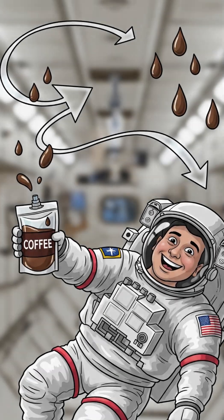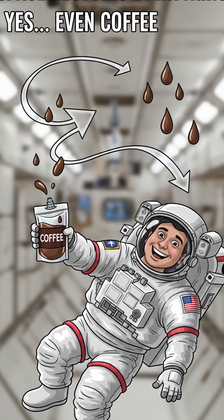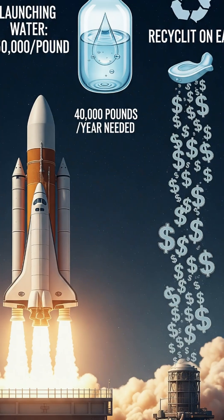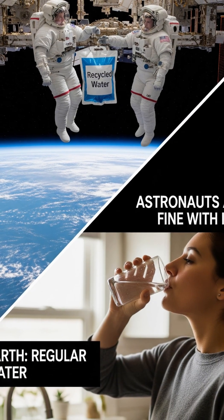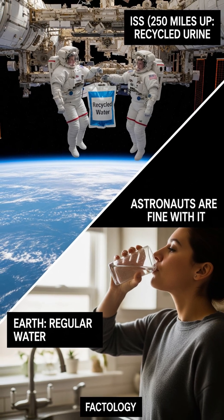Without this system, the ISS would need 40,000 pounds of water sent up every year, which costs about $50,000 per pound to launch. So astronauts drink recycled pee to save $2 billion. The next time you're on Earth drinking regular water, remember — astronauts 250 miles above you are drinking water that used to be urine, and they're fine with it.